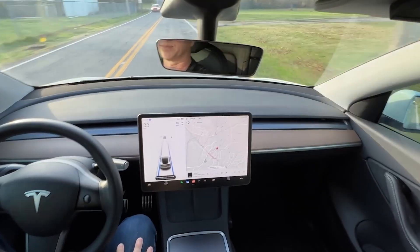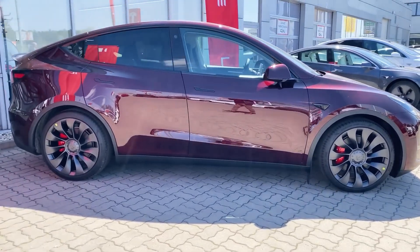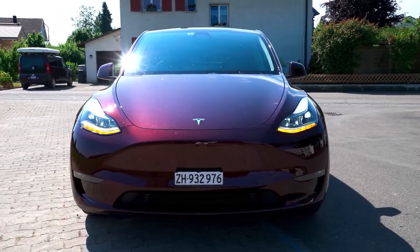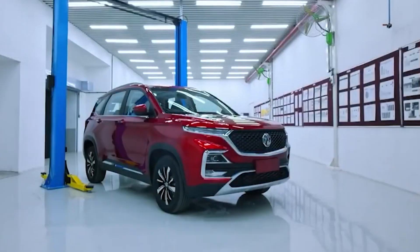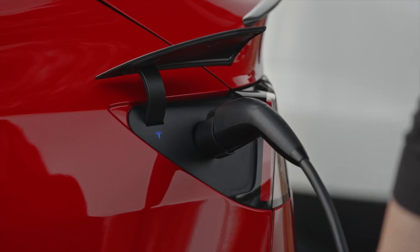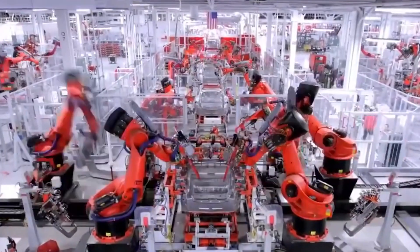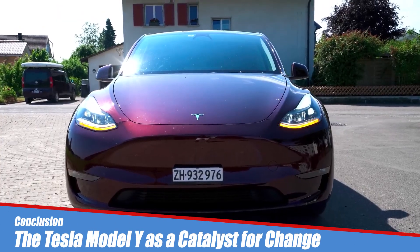Looking ahead, the Model Y and its successors will play a pivotal role in shaping the future of transportation. Tesla's commitment to innovation, sustainability, and pushing the boundaries of technology positions the company at the forefront of the electric vehicle revolution. As advancements in battery technology, charging infrastructure, and autonomous driving continue, the Tesla Model Y serves as a symbol of the ongoing transformation in the automotive industry.